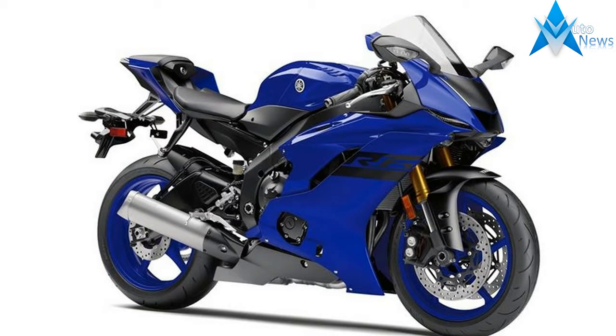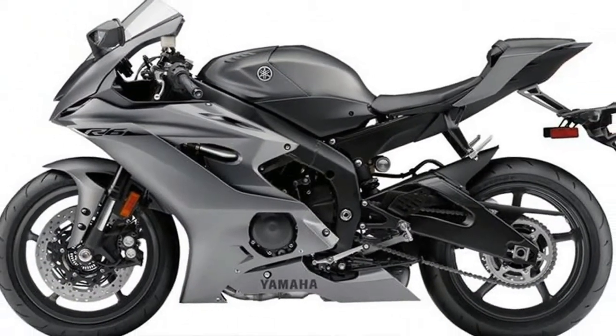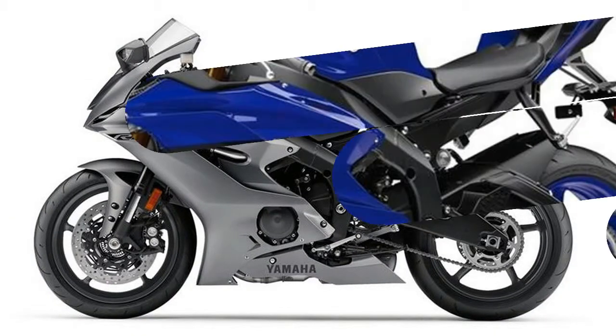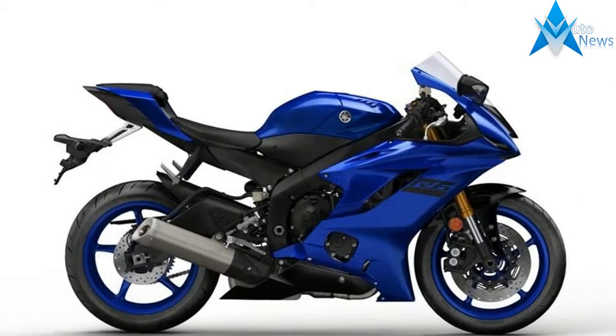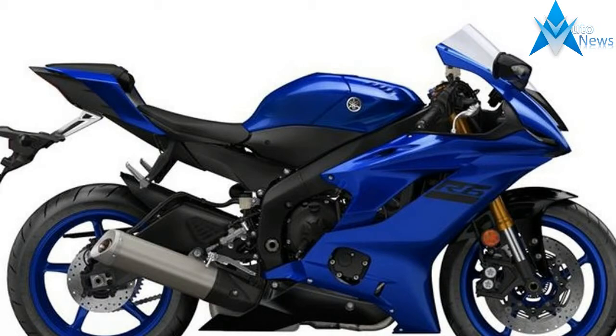In addition to a handsome fairing and small lamps, turn signals are incorporated into the mirrors. The Yamaha YZF R6 engineering retains a 599cc inline-4 with 16 valves and a 13.1:1 compression ratio, with Yamaha's Chip Controlled Throttle system managing fuel delivery across 3 selectable maps.